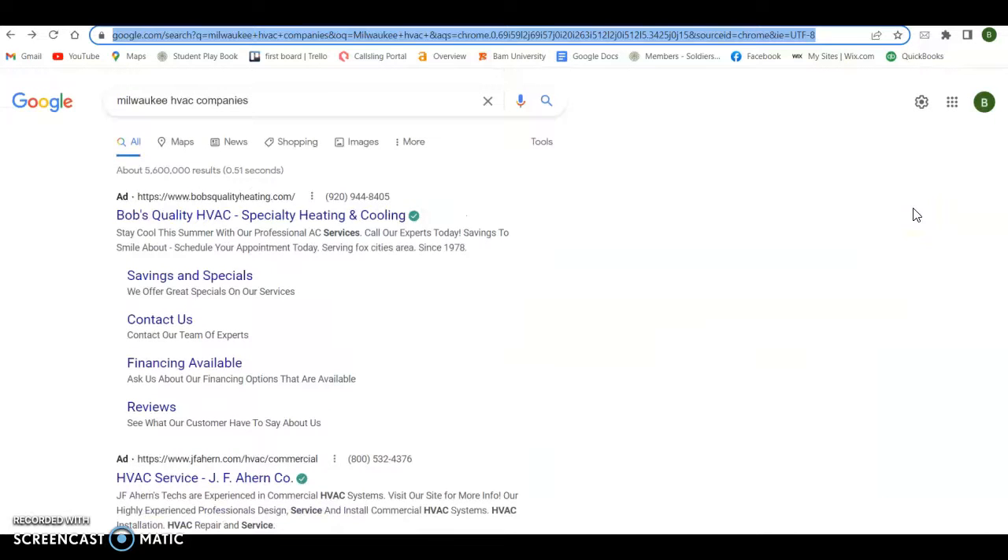So once again, the only thing I ask out of this is just a line of feedback, Matt. Hopefully you were able to get something out of this. Obviously, this is what I do for a living, so my door is always open. If you have any other questions, comments, concerns, or would like to reach out for more information, feel free to do so.